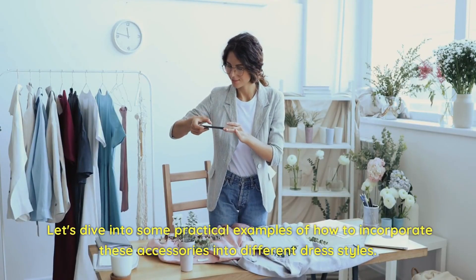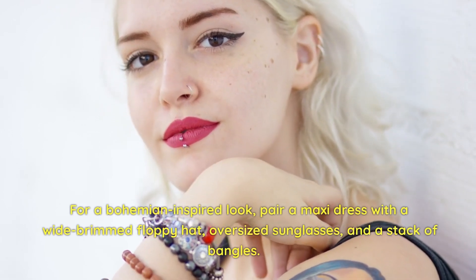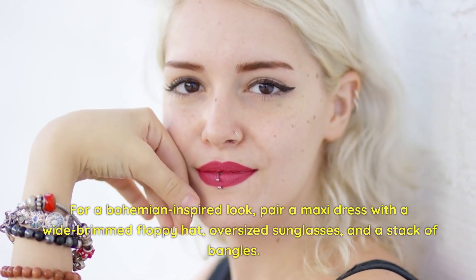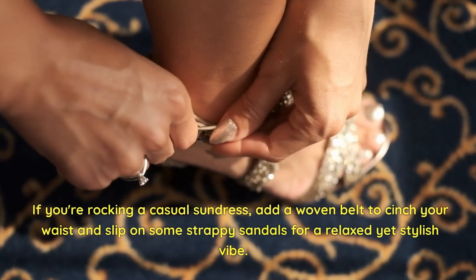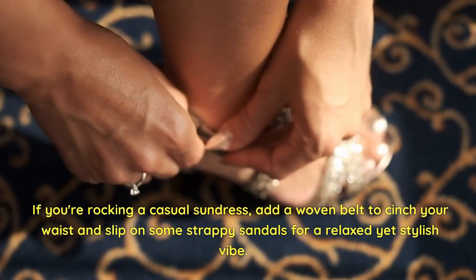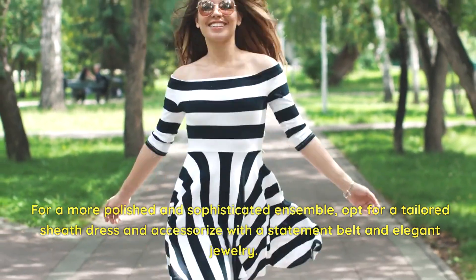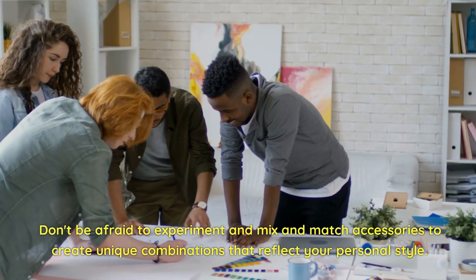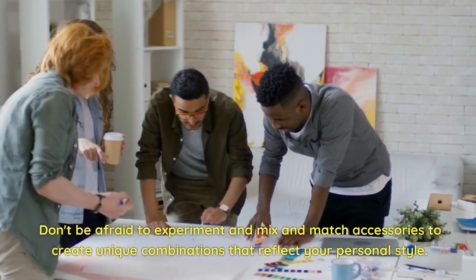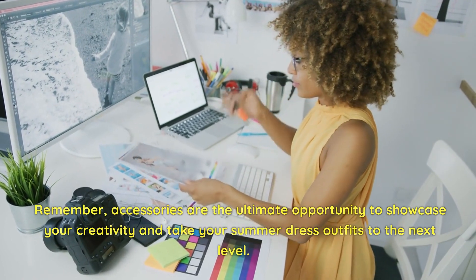Let's look at some practical examples. For a bohemian-inspired look, pair a maxi dress with a wide-brimmed floppy hat, oversized sunglasses, and a stack of bangles. If you're rocking a casual sundress, add a woven belt to cinch your waist and slip on some strappy sandals for a relaxed yet stylish vibe. For a more polished ensemble, opt for a tailored sheath dress accessorized with a statement belt and elegant jewelry. Don't be afraid to experiment and mix and match accessories to create unique combinations that reflect your personal style.